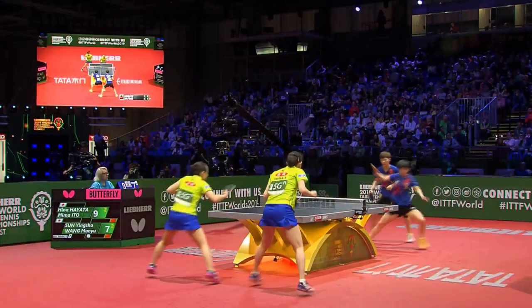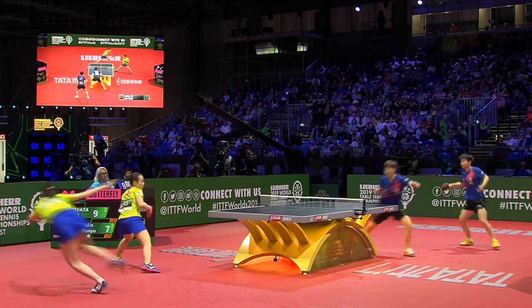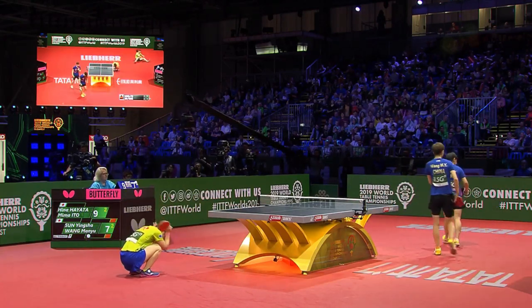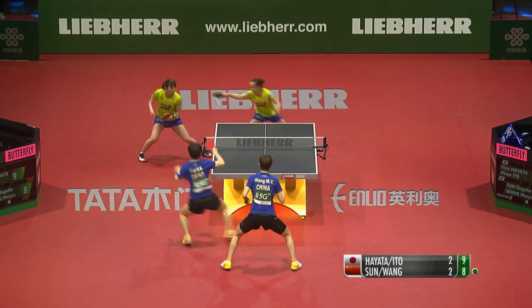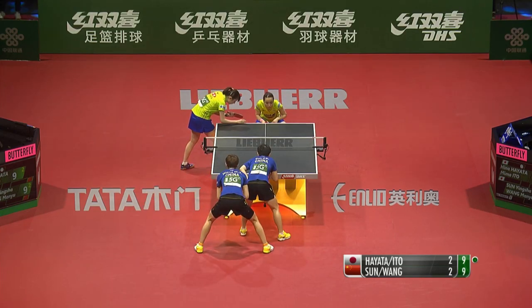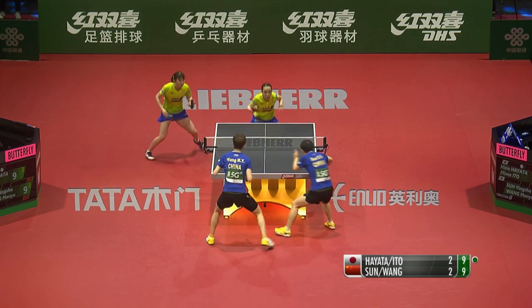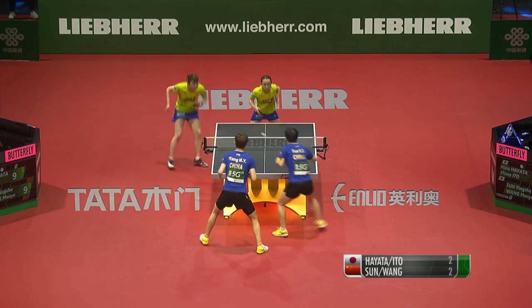Oh man, that would have been everything — that could have been the number one point of the entire tournament had that come down. Has to sit down after this one. The recoveries from Wong Man-yu, twice. Still two points in front, the Japanese pair. But here we are, nine all.